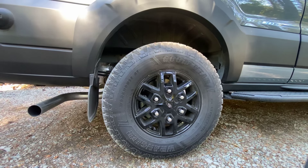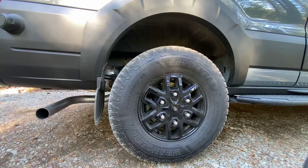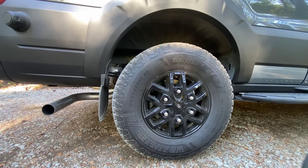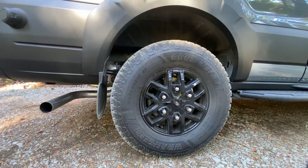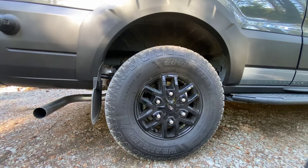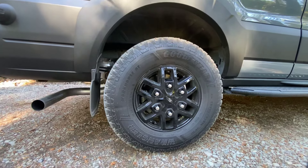Hey everybody, Taylor here with Axis Vehicles. We are back with a Transit Trail, a mid-roof window van. We're gonna do a full walk around for you — we'll do the exterior first and then the interior — but first a quick recap on the Transit Trail.